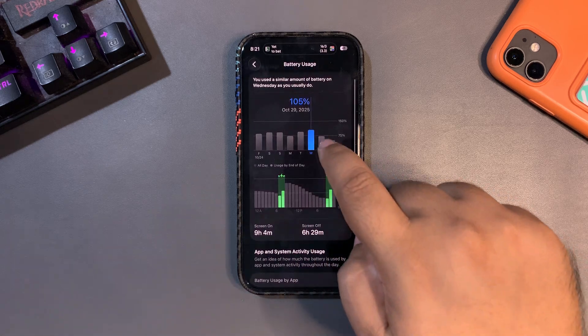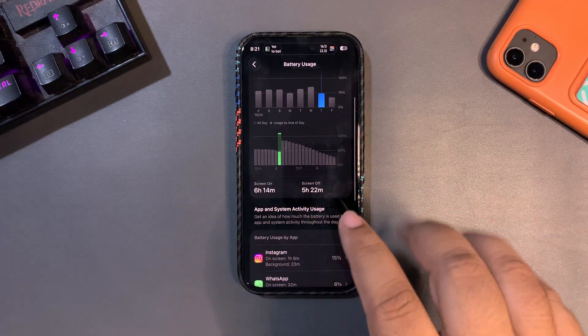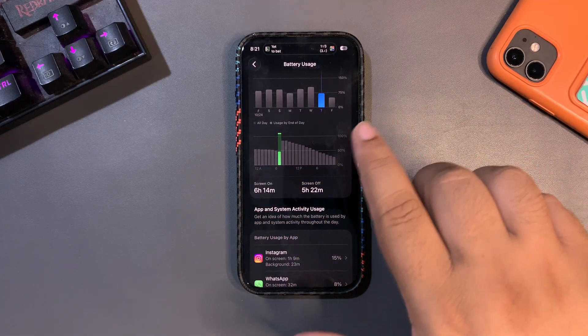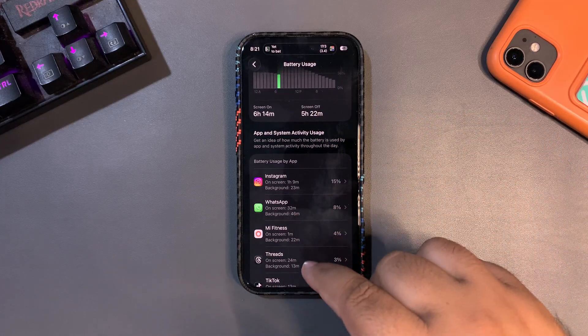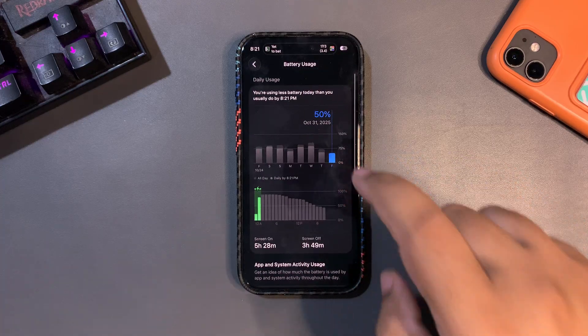The next day I used around 72% and I got 6 hours and 14 minutes of screen-on time, which is also a decent result. During that day I used different applications like Instagram, WhatsApp, Mi Fit, Threads, and some more.